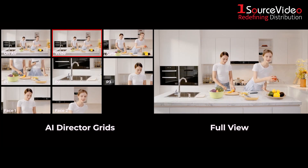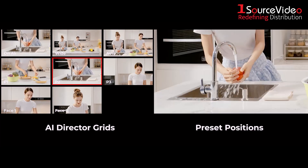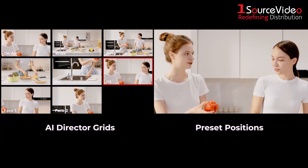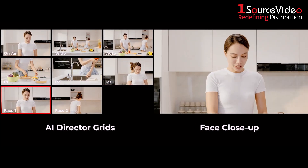With the AI Director Grids feature, the TAIL AIR's AI algorithm will automatically divide the captured video into different grids in real time to manage your live stream image. Simply click the grid where you want it.